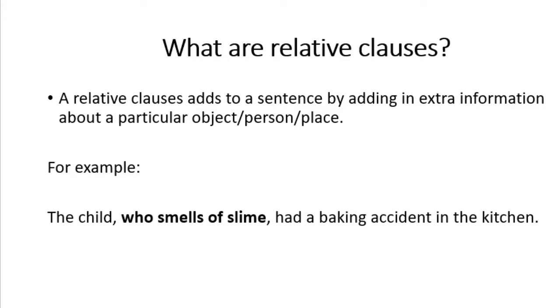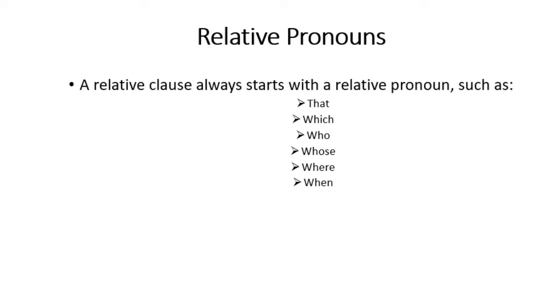This is where the relative clause bit comes in. For example, the child who smells of slime had a baking accident in the kitchen. The relative clause is 'who smells of slime' because it's giving information that is relative to the main part of the sentence, which is the noun — in this case, the child. To write a relative clause, you need to include a relative pronoun. Examples include: that, which, who, whose, where, and when. These give you a clue about where the relative clause starts.